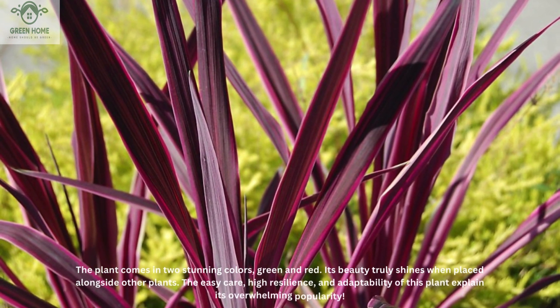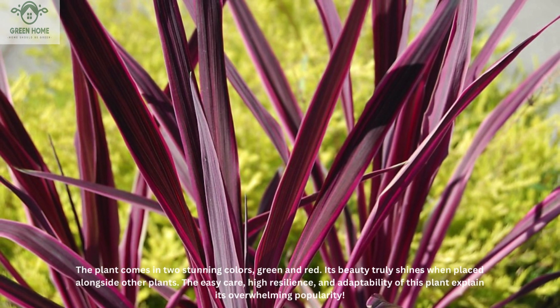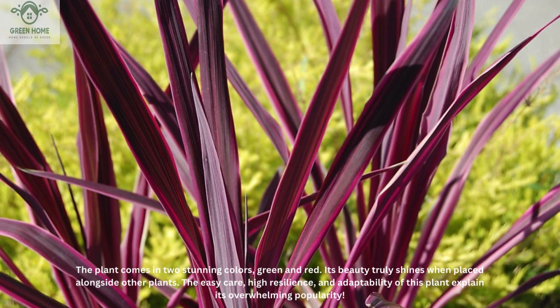The plant comes in two stunning colors, green and red. Its beauty truly shines when placed alongside other plants. The easy care, high resilience, and adaptability of this plant explain its overwhelming popularity.